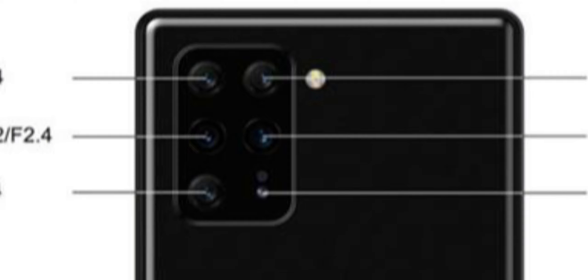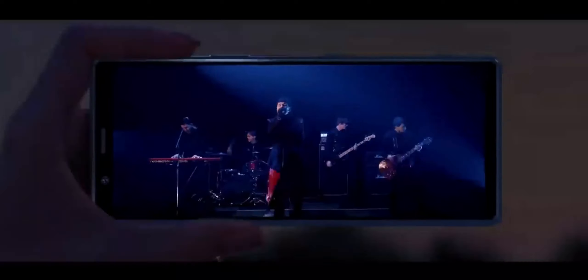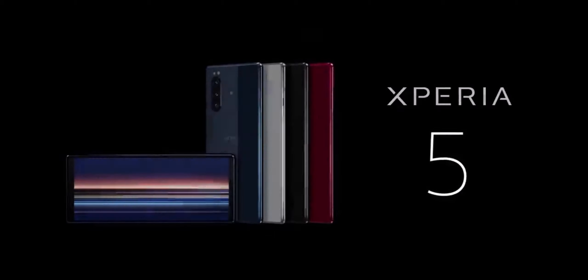That's all for today, guys. Let me know your thoughts on the Sony Xperia in the comment box. I will see you all tomorrow. Make sure to subscribe to this channel for more updates about smartphones, and don't forget to hit that notification bell icon. Thanks for watching this video. I am Hashtag.